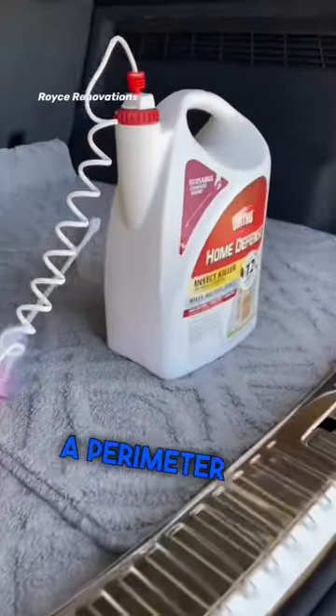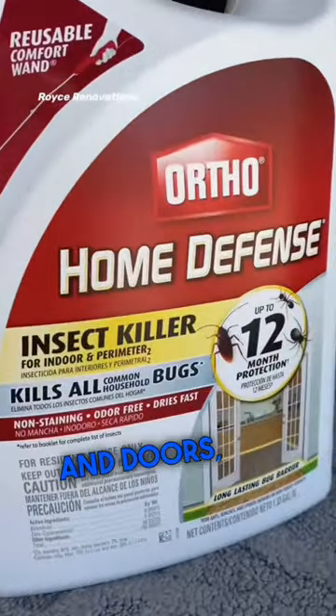Now what we can do is put up a perimeter around your house with this home defense. Use around your windows and doors, interior, and a...